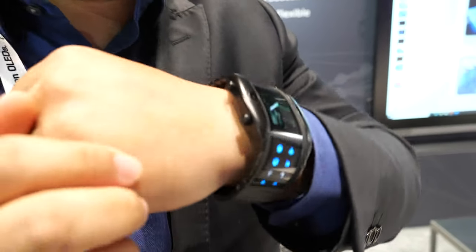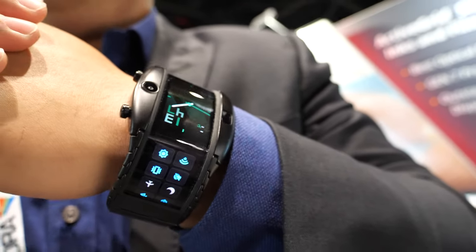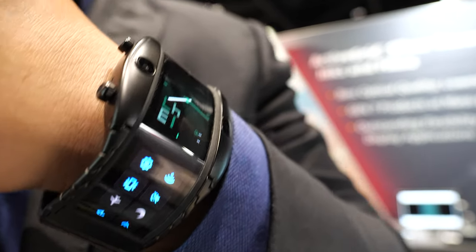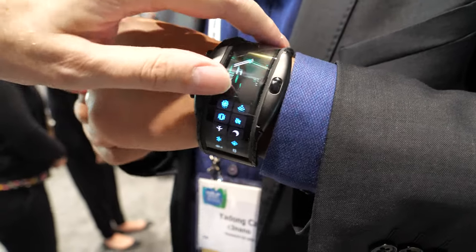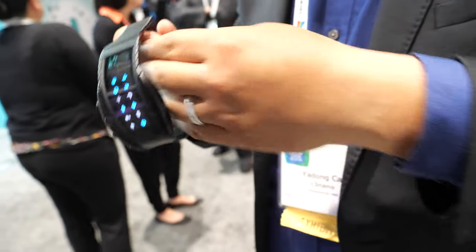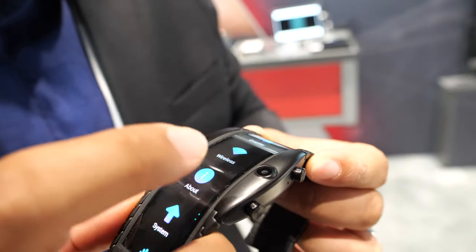A lot of our material is already on the product. This makes it possible to have a flexible display. This is actually a 4.01-inch AMOLED with a flexible touch sensor on top of it.